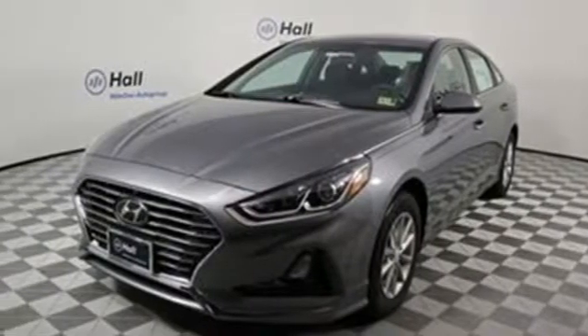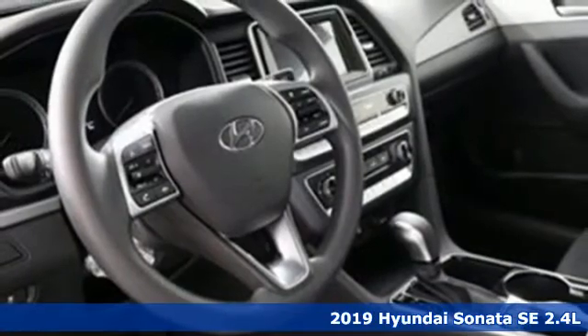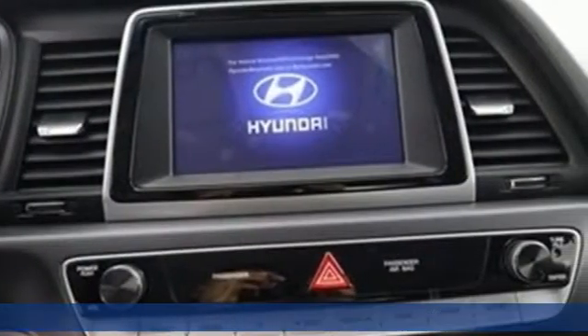It's a new 2019 Hyundai Sonata. Beautifully sculpted, this efficient midsize sedan is more than meets the eye with endless comfort and impressive power.